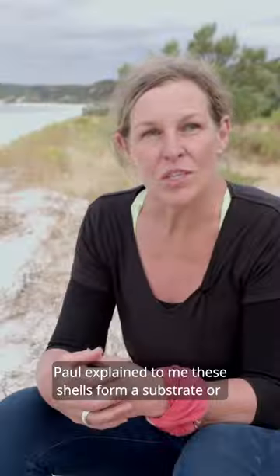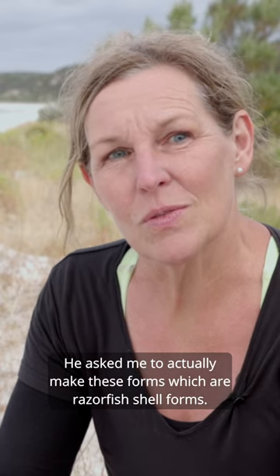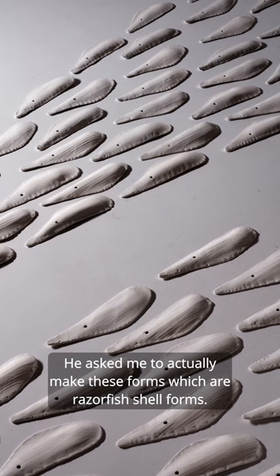Paul explained to me these shells form a substrate, or a place for the Angazi oysters to grow. He asked me to actually make these forms, which are Razorfish shell forms, so they're ceramic.